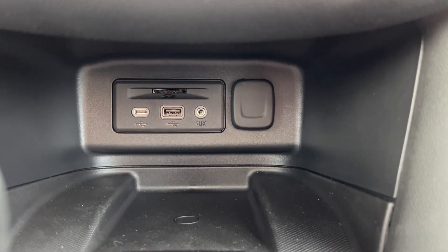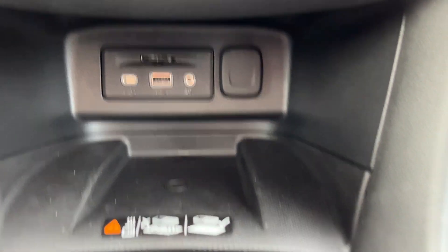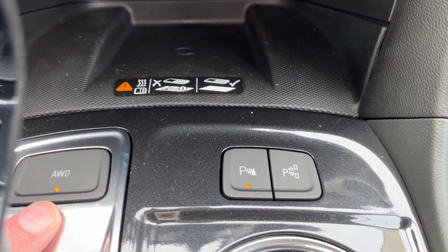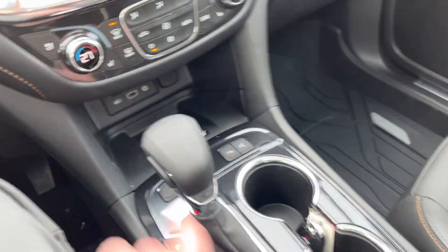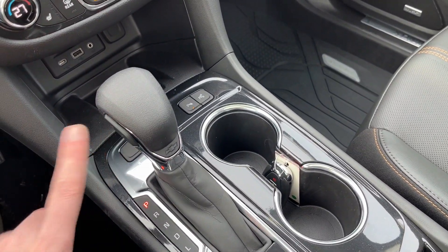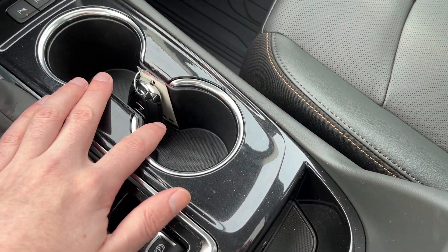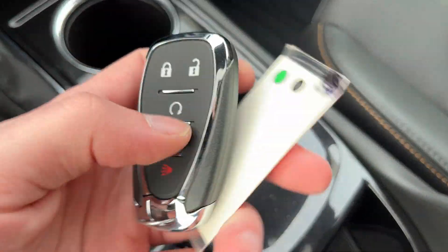Below the climate controls we have an SD slot, all of our power inputs including a USB-C, a USB, AUX, and 12V plug. There's a wireless charging pad for all of our devices. We also have an all-wheel drive switch as well as park and parallel park assist. Then we have our leather finish shifter, electronic parking brake, two cup holders, and a bit of storage throughout. You can also see our key in the cup holders.